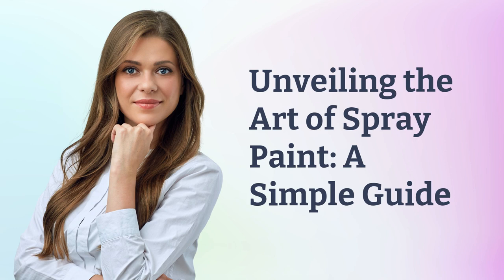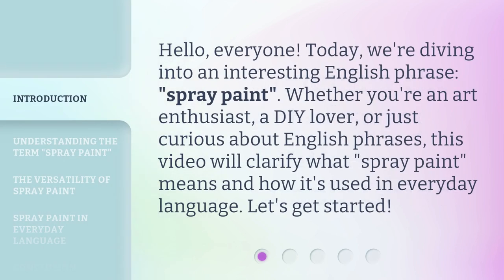Unveiling the Art of Spray Paint: a Simple Guide. Hello, everyone. Today, we're diving into an interesting English phrase: spray paint. Whether you're an art enthusiast, a DIY lover, or just curious about English phrases, this video will clarify what spray paint means and how it's used in everyday language. Let's get started.